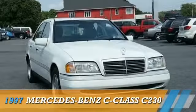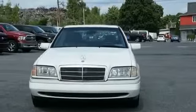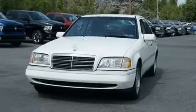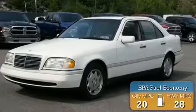This could be the vehicle you're looking for. Powered by rear-wheel drive, four-cylinder engine, and an automatic transmission. Great fuel efficiency saves you money by requiring fewer trips to the gas station.